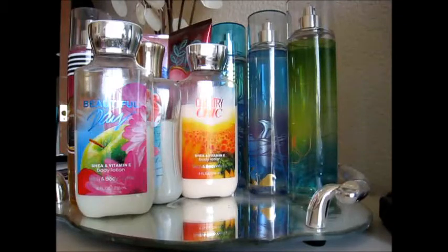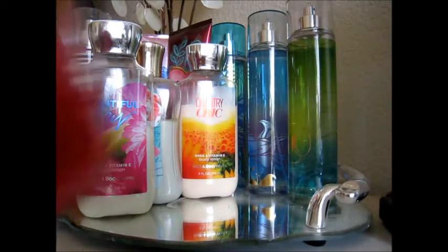Hey everybody, it's Pits and today I have a pretty small Yankee Candle Outlet haul to share with you. They were having a sale of four large jars or two-wick tumblers for $44, so I was all over that. I had quite a few tempting choices to choose from, but I only walked away with four, so let's get started.